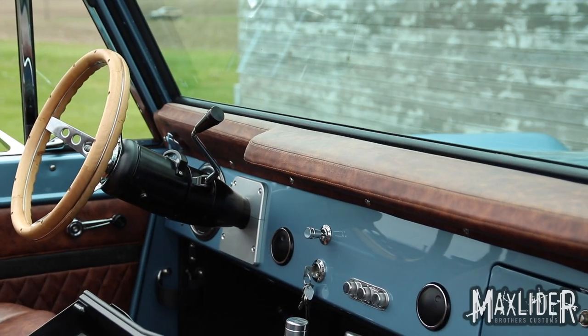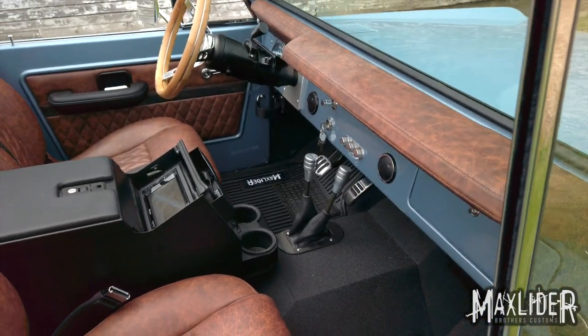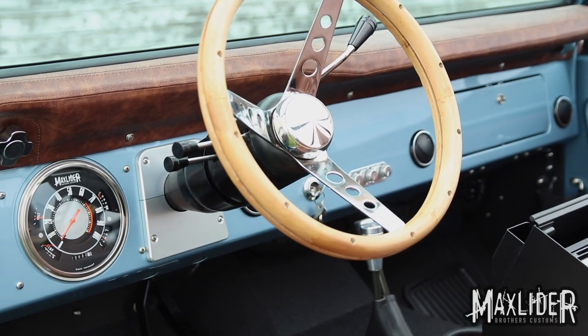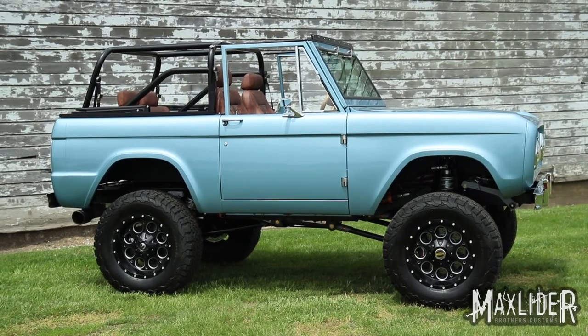Another cool feature about this truck: all of our high-end builds get our custom dash. We put three vents in the dash and that hides all the hoses, so you don't have all those weird hoses hanging underneath. We moved the glove box over a little bit and put three AC vents in there — because you have to have air conditioning if you've got the top down.